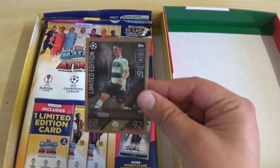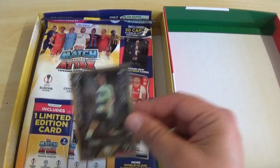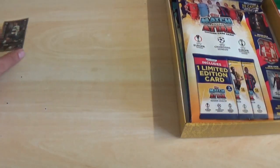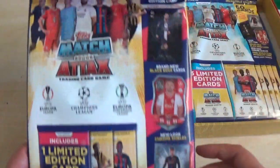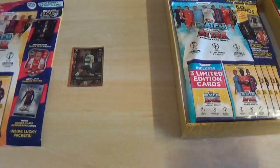We have the green glow booster tin as you see there. There's the exclusive limited edition — let's get that out of the way first. It's Phil Foden of Manchester City. As you see: 68 defence, 92 attack, LE number 28, €10 million is value, power play 91. There's the standard multi-pack, the green glow booster tin, and the mega multi-pack.